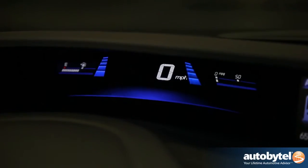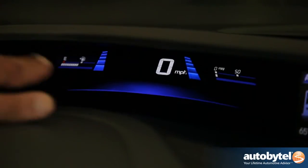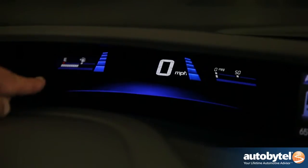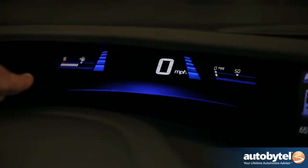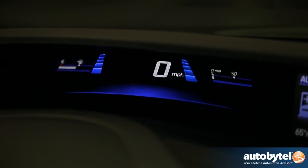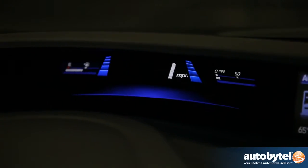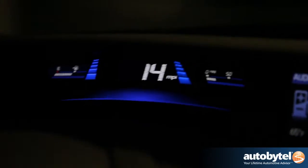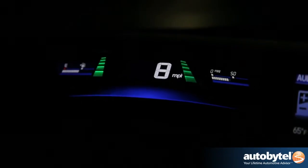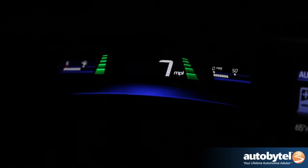Honda makes it very easy to tell if you're being efficient with your driving. To the left and right of the speedometer you have these indicators, and they change color based on your driving style. Green means you're being efficient; blue means not so efficient. Accelerating, it's blue. Decelerating now I'm in regen mode, and it's turning green, meaning I'm being a good citizen.